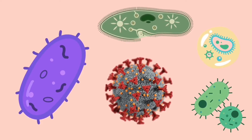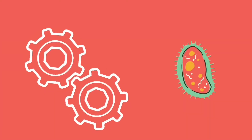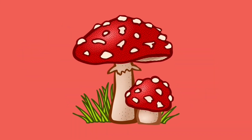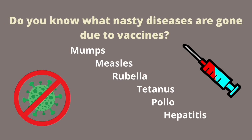Some germs can be helpful, although some can be dangerous and very deadly. There are nasty germs like bacteria, viruses, protozoa, and fungi. Luckily, we live in a time where medicine is so advanced. Do you know what nasty diseases are gone due to vaccines? That's right — mumps, measles, rubella, tetanus, polio, and hepatitis. They are not fully gone, however they are very rare due to the advancement in modern medicine.